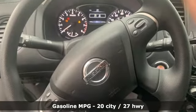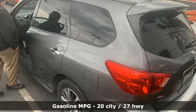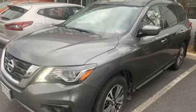It boasts an impressive list of features like these: V6 engine, dual zone climate control, streaming audio, and rear parking sensors.